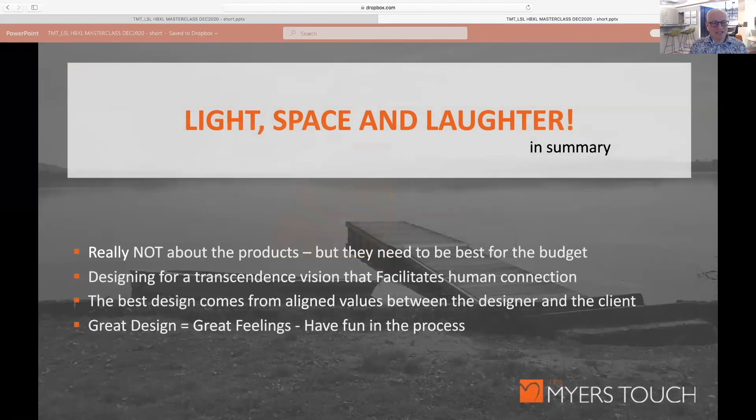Kitchens and kitchen design is really never about the products alone, although they are important. Please consider the best you can afford for the budget you have — it really is worth investing in this key area of your home. Design with a transcendent vision that facilitates human connection in our safe spaces. And the best design always comes from collaboration — find someone whose values align with yours, who listens and understands. Great design creates great feelings, but most importantly, have fun in the process.